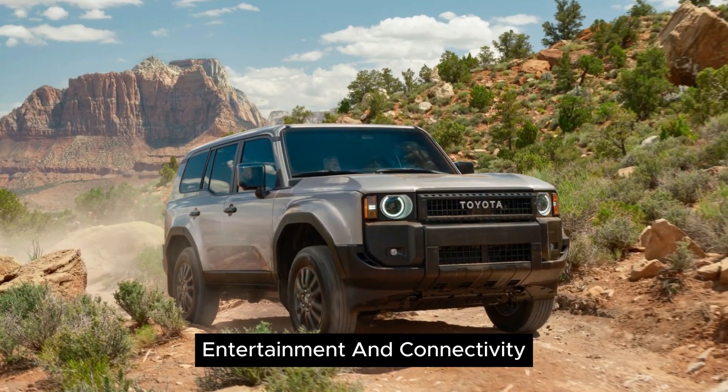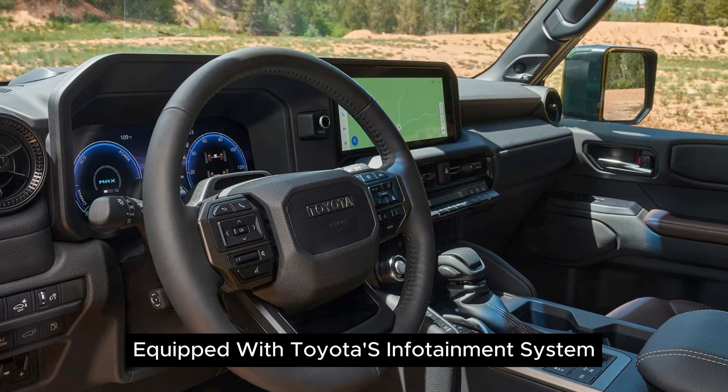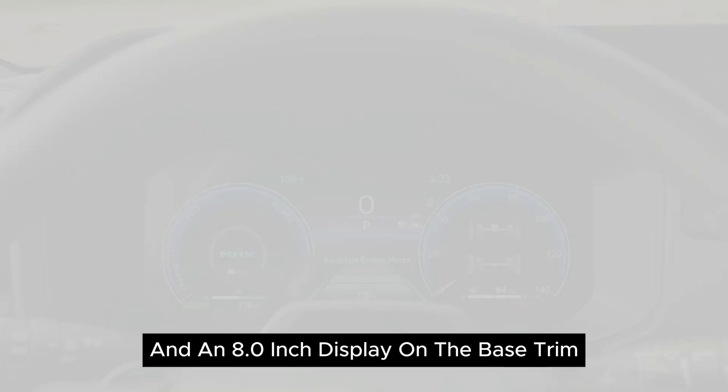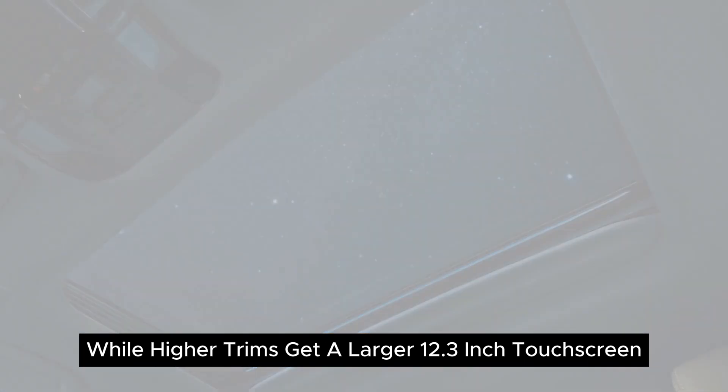Infotainment and Connectivity: Equipped with Toyota's infotainment system, wireless Apple CarPlay, and Android Auto, with an 8.0-inch display on the base trim, while higher trims get a larger 12.3-inch touchscreen.